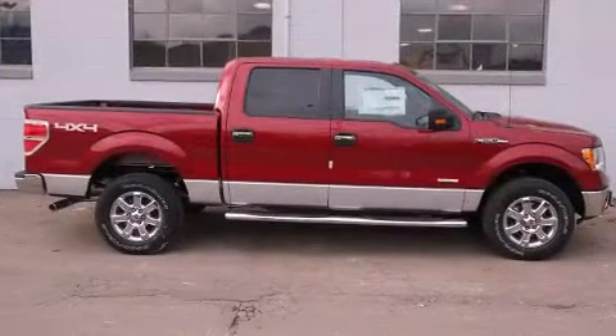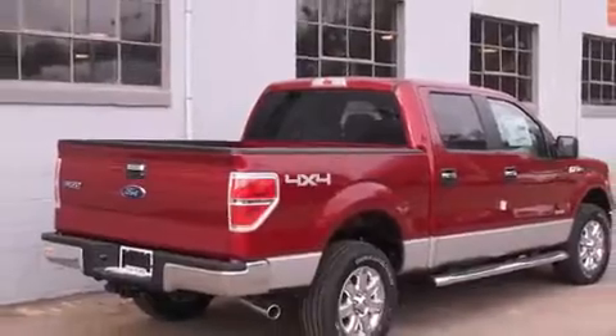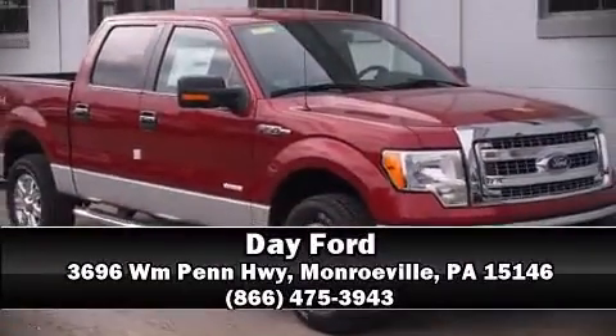Electronic stability control stands out as a technologically savvy innovation, keeping you better connected to the road. Our sales reps are extremely helpful and knowledgeable — call now to schedule a test drive.